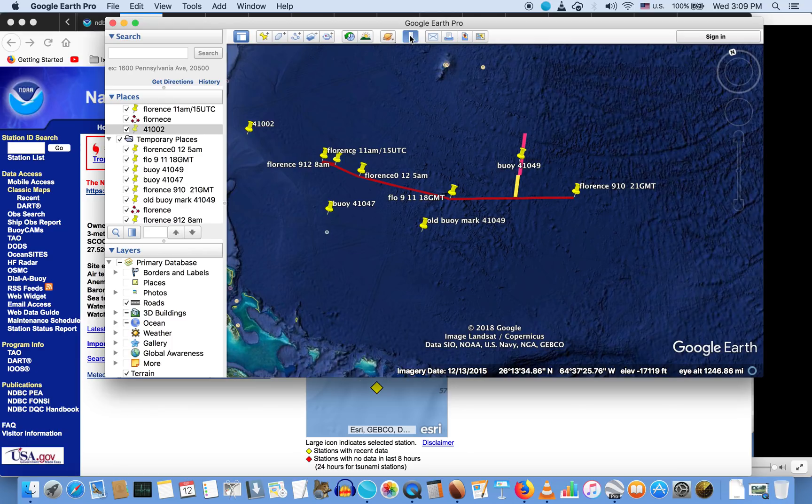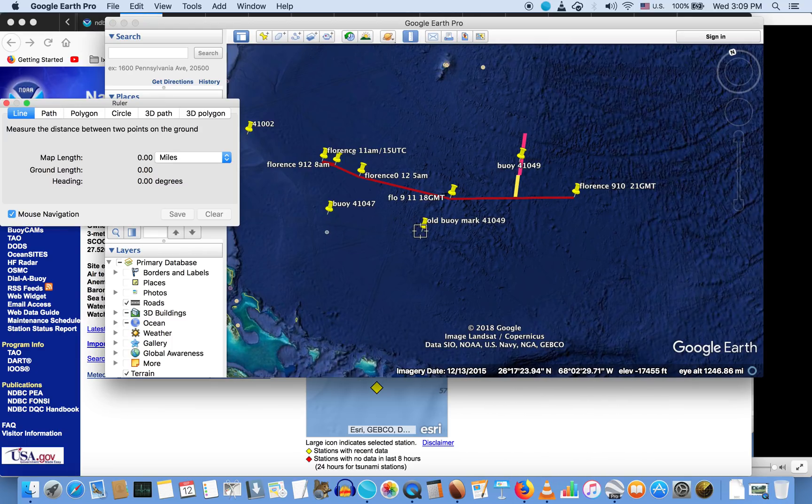Let me draw a little map to show you: I had the buoy about 110 miles to the southeast of the eye of the hurricane, when actually it should have been about a hundred miles to the northeast. If anything, the argument is stronger because the buoy is actually located about ten miles closer to the eye of the hurricane.